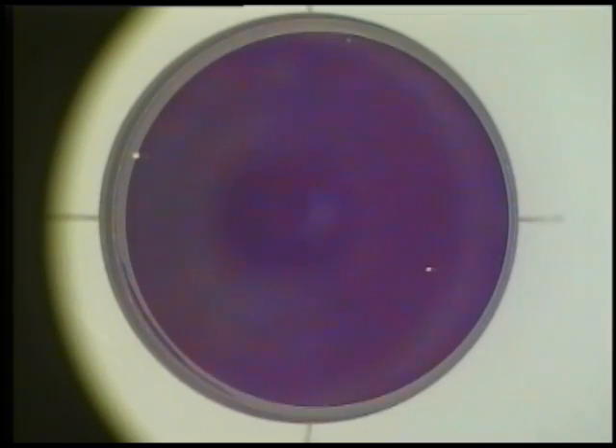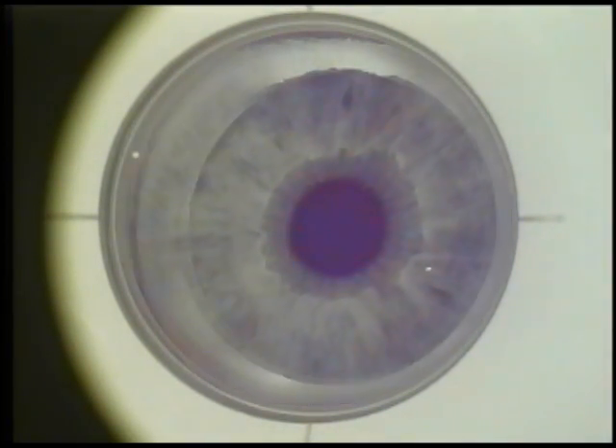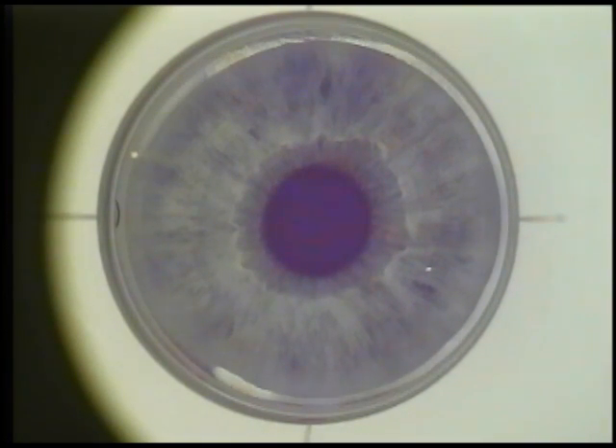The procedure begins by placing the patient interface on the surface of the eye. Most patients experience some pressure sensation with this. This is important because this device allows the eye to be held incredibly still during the flap creation.